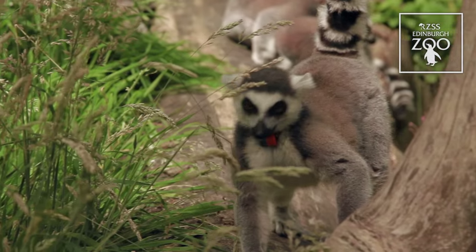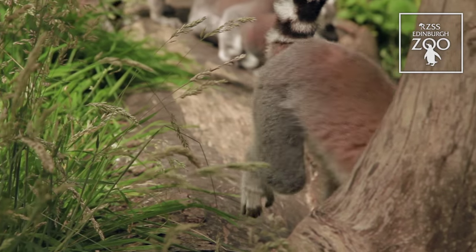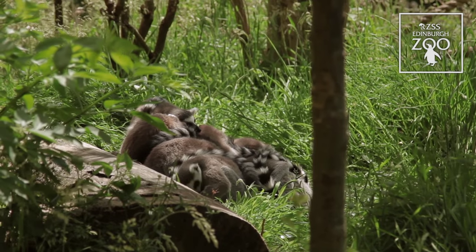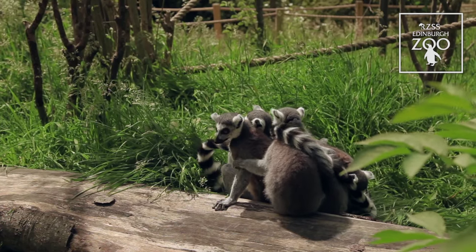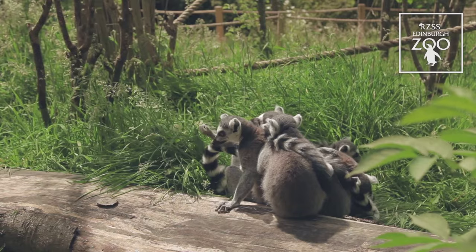By visiting one of our parks, adopting an animal, or becoming a member, you can contribute to the many conservation projects that RZSS are involved in. In the case of lemurs, we're involved with an organisation called the AEECL, which helps to research and support various projects out in Madagascar. For more information, please visit our website.